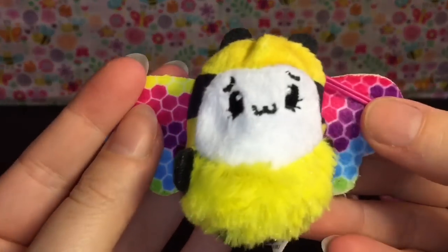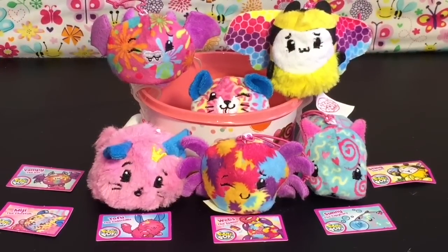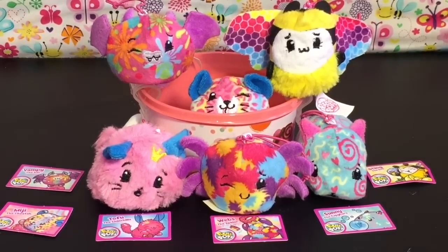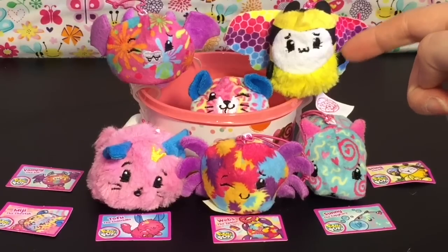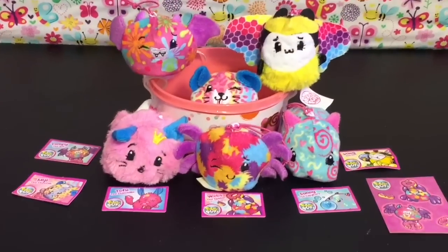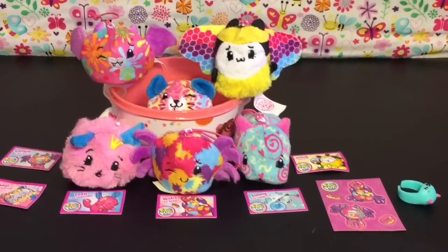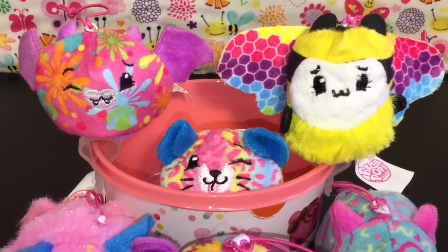Here's another look at all our Pikmi Pop Surprise cuties we opened today. Let me know which was your favorite! As for me, I really like the variety of animals and critters in the Style Series. My favorite right now is the little bee - so cute - and the spider is adorable too. They all smell delicious, so they did a really good job. Feel free to like and subscribe - I post a new video each day. Check out my Pikmi Pops playlist for more cute plushie toys. Thanks for watching!